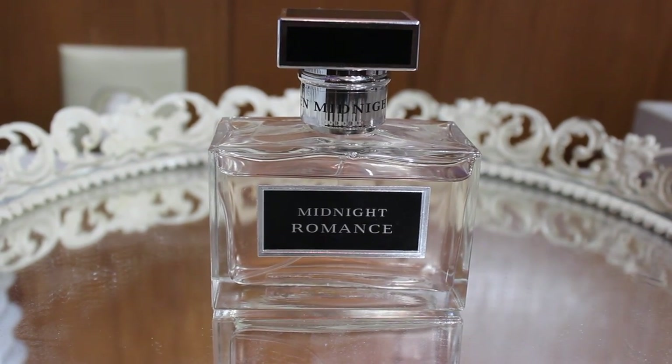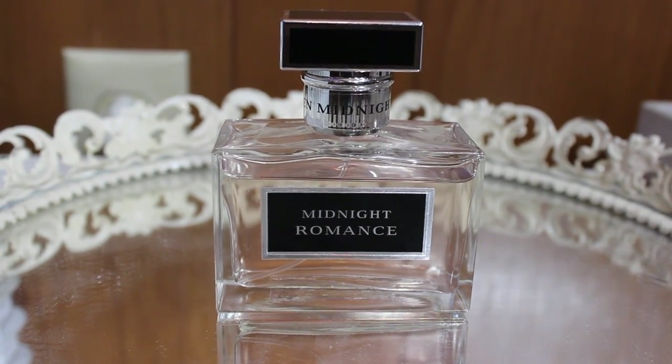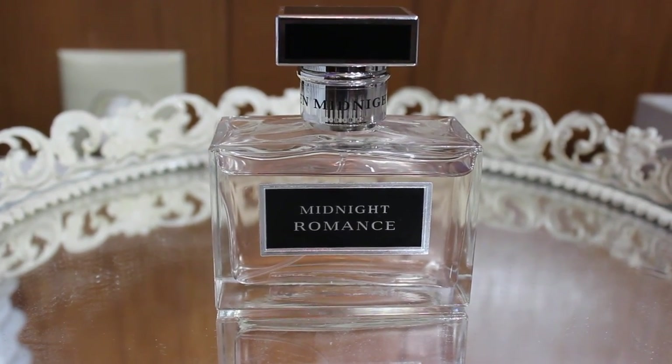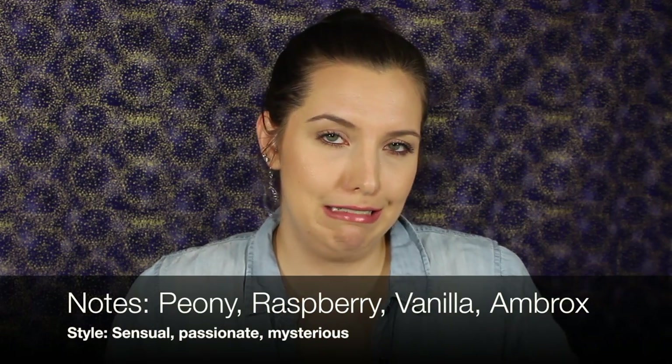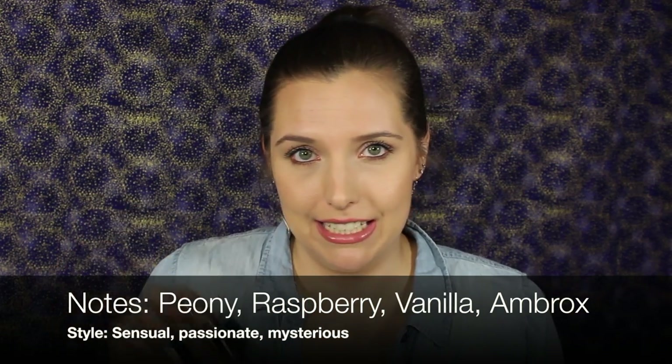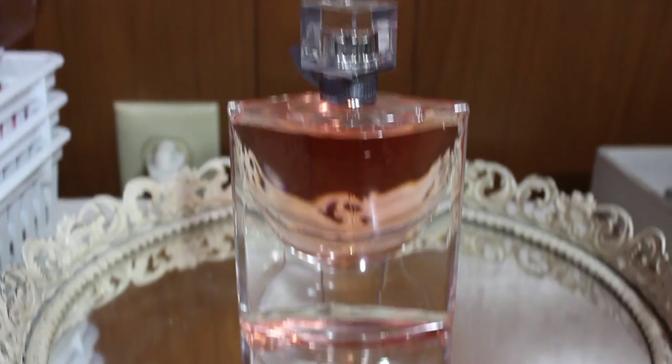Next we have Ralph Lauren Midnight Romance — one of my favorite fragrances to wear on a date. It smells woodsy and warm and kind of inviting. Invigorating and inviting — that's the only way I can describe it. It is definitely more of a warm scent.